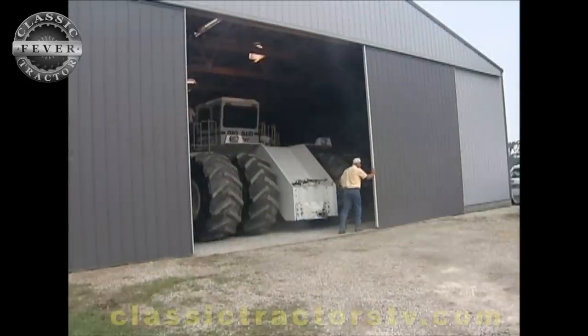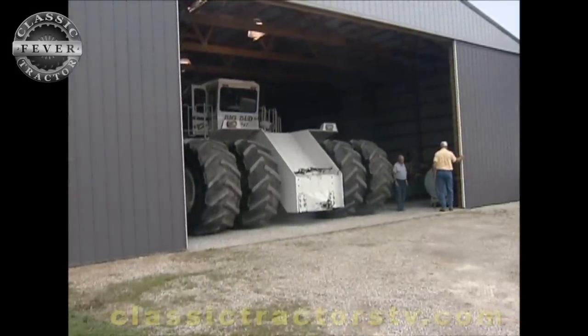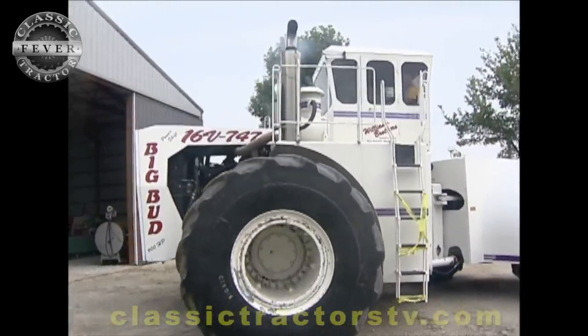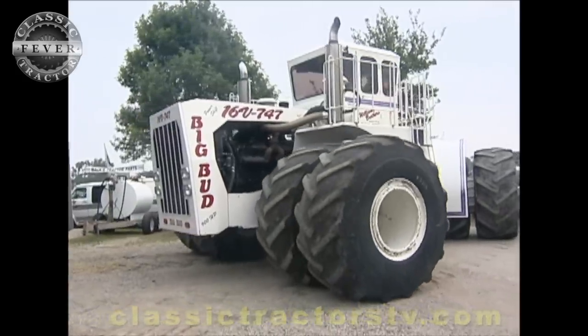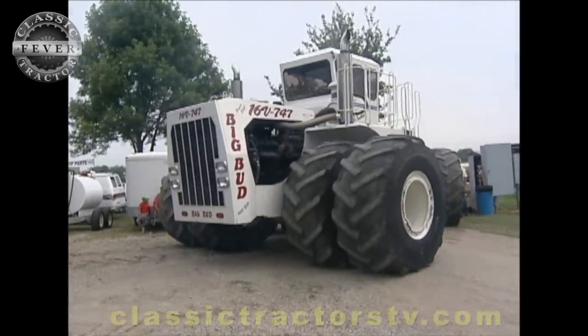You brought it all the way from Montana — how did you do it? Well, I loaded her up and here it is. It took about three and a half days, things went quite well. We pulled the wheels and tires off, which weigh about 32,000 pounds, put the frame on another truck, and headed for the Midwest.